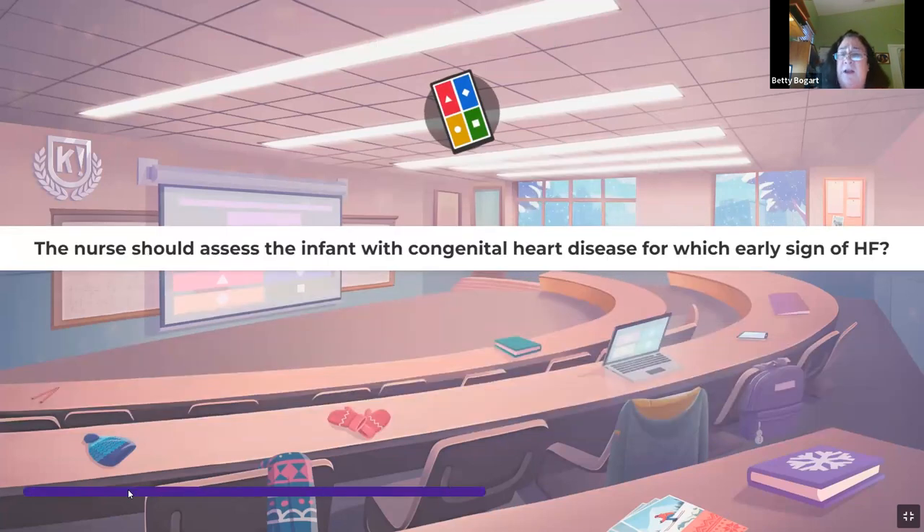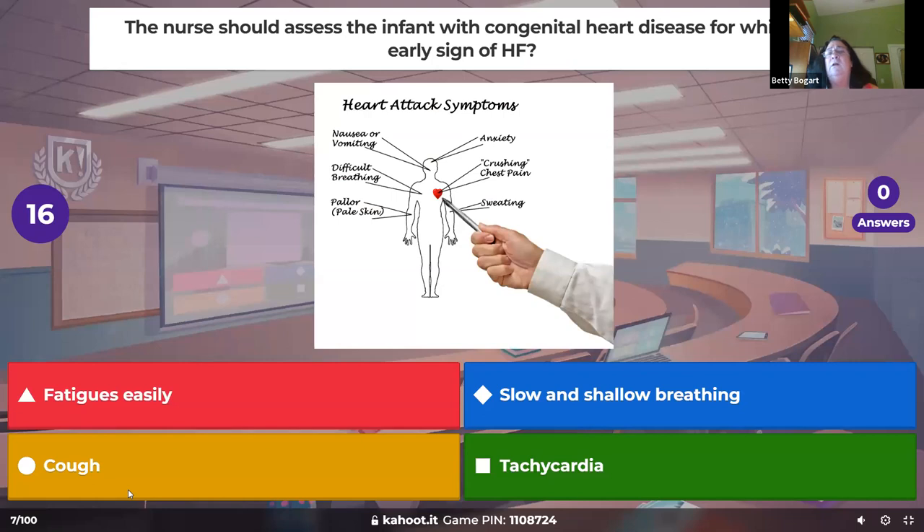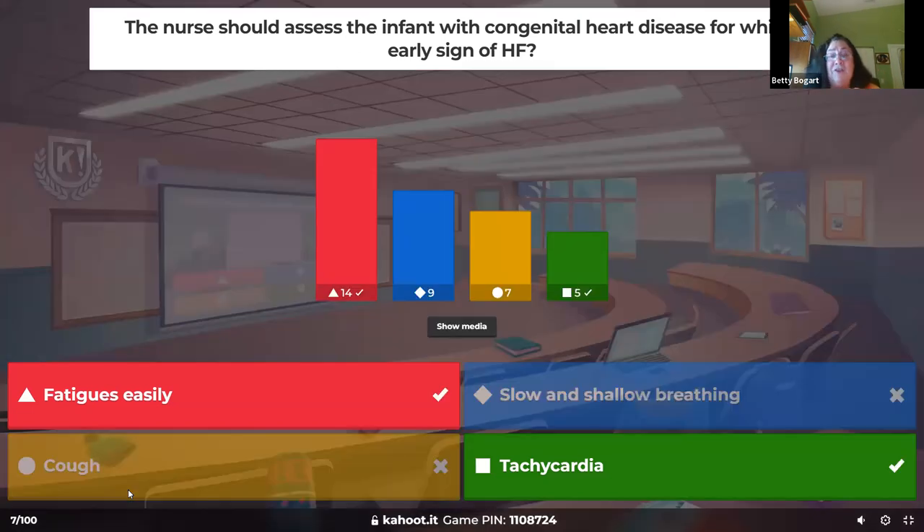The nurse should assess an infant with congenital heart disease for which early sign of heart failure. Heart failure means tachycardia and fatiguing are number one early signs. Coughing is later when they're filling up. Slow shallow breathing — actually it's more tachypneic because the space is filling with fluid, they need oxygen. But tachycardia is number one.